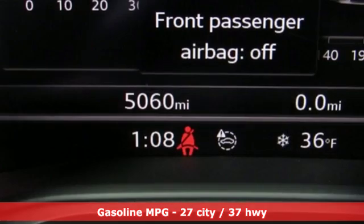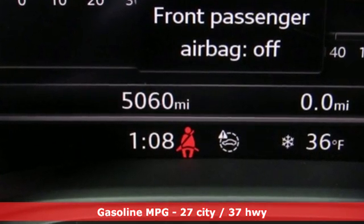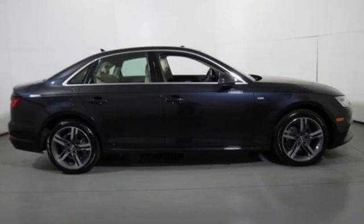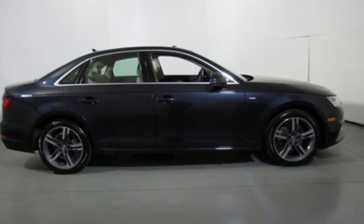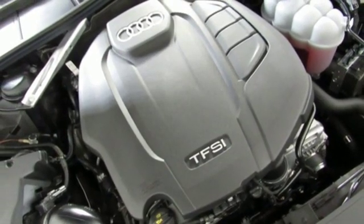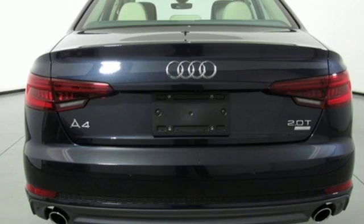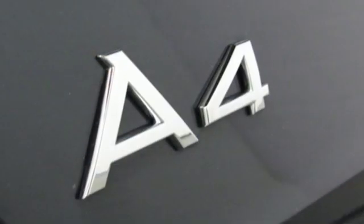Streaming audio, Wi-Fi hotspot, front heated leather bucket seats, auto dimming rearview mirror, wireless phone connectivity, dual zone climate control, turbo inline four cylinder engine, power sliding and tilting sunroof, gas pressurized shocks, and power heated mirrors.